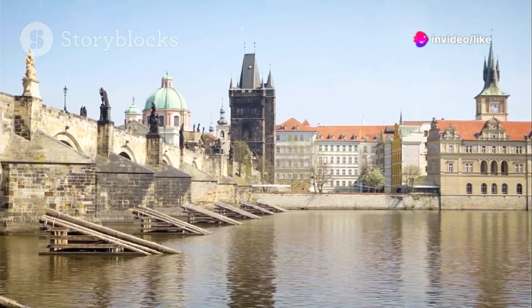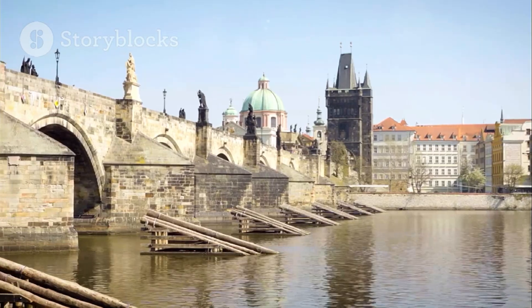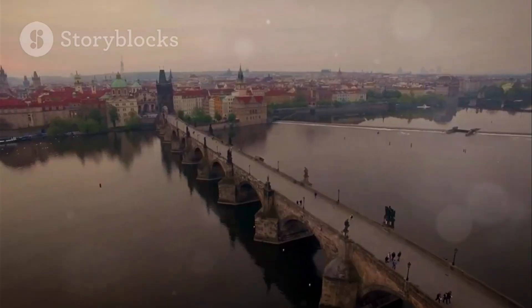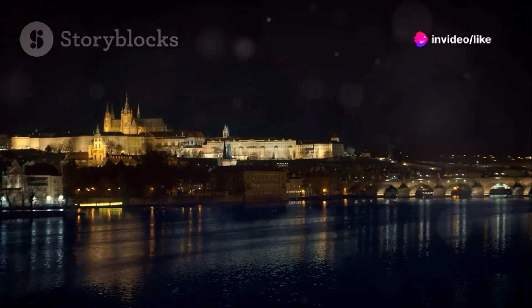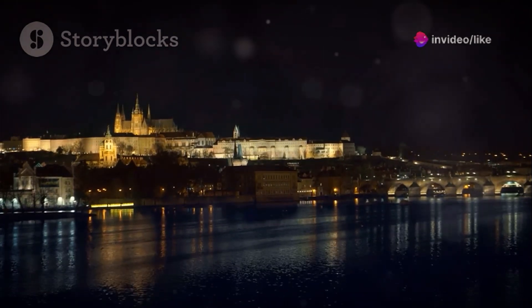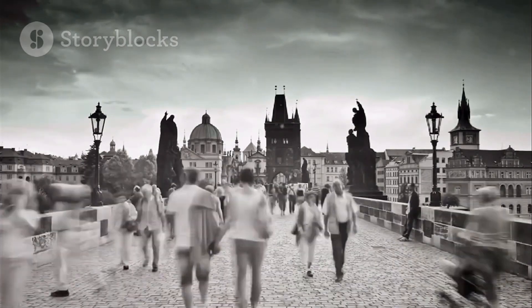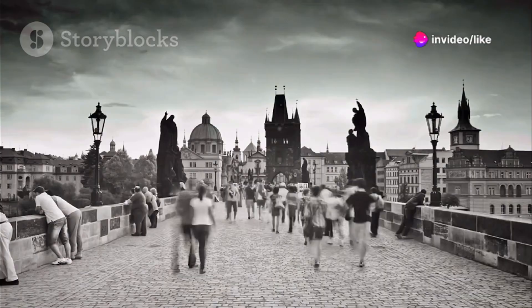Be sure to admire the 30 Baroque statues that line the bridge, each with its own story to tell. You'll find yourself face-to-face with saints, kings, and legends. From the bridge, you'll enjoy breathtaking panoramas of Prague Castle, the Vltava River, and the enchanting cityscape. The Charles Bridge is more than just a photo-op — it's a living testament to Prague's past and a must-see, especially for budget-conscious visitors.